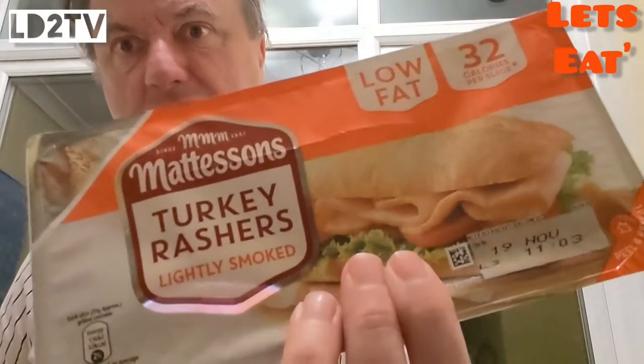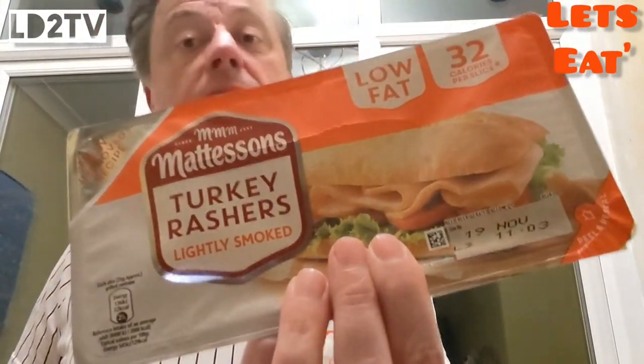Bim! Guess what? We're having some turkey rashers. Matleson's turkey rashers. Lightly smoked. 32 calories per slice.